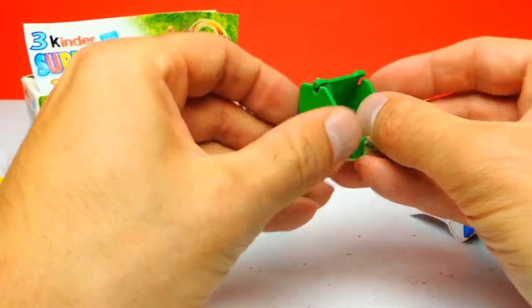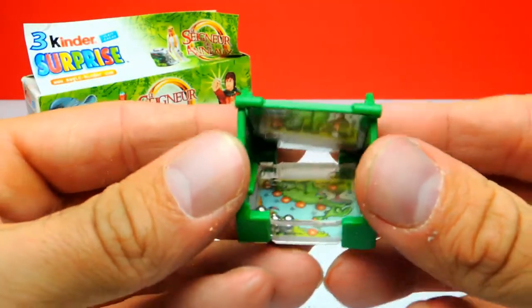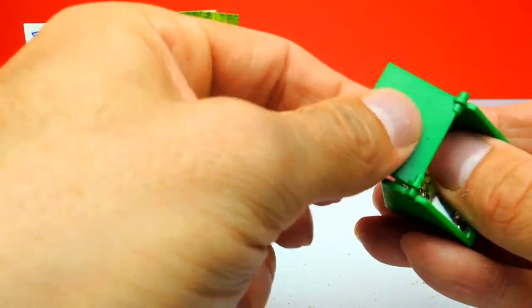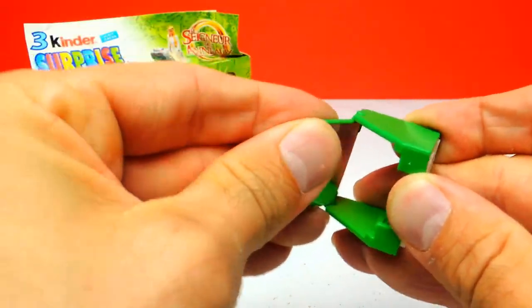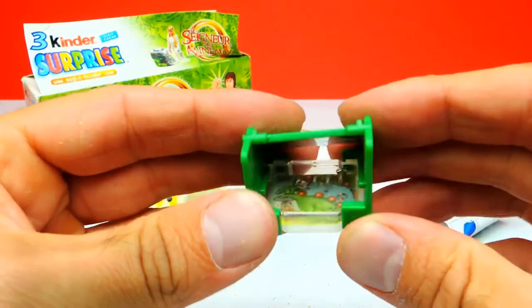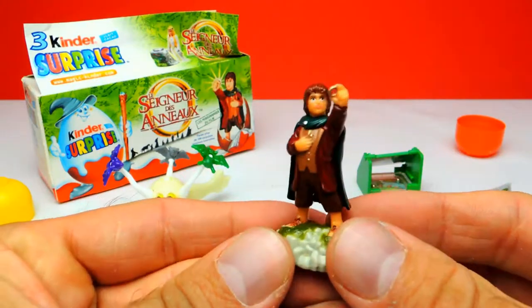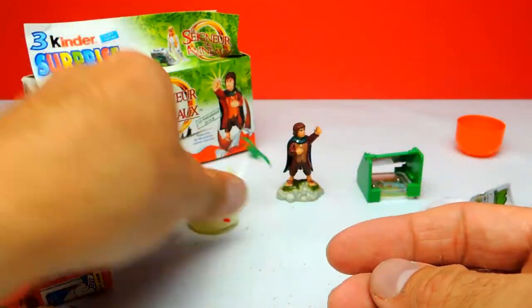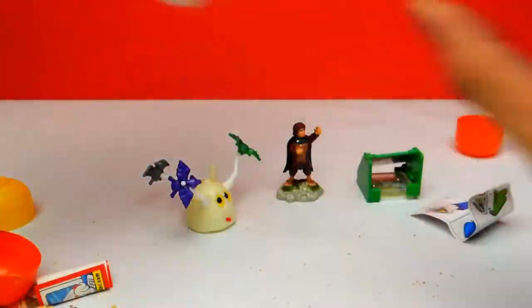Okay, I think that's it. Something is wrong — maybe I attached this part the wrong way, so let's turn it around. And okay, yeah, here we have our toy — that's so cool! This is my favorite toy for today. But what about you guys — what's your favorite toy for today, and what do you think about Lord of the Rings? Let me know in the comments below. If you like this video, don't forget to subscribe to Crazy Toys, so we can meet again and unbox even more surprise eggs. See you next time, bye bye!